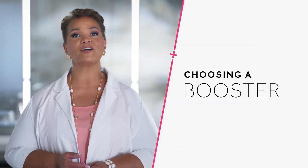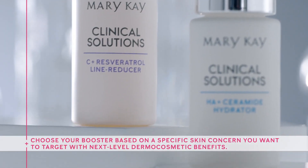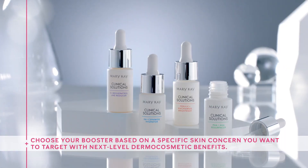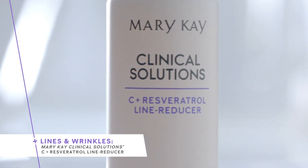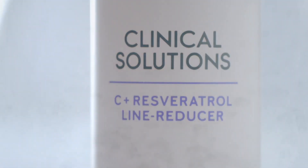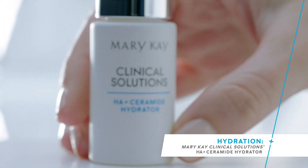Now that you're a little more informed about boosters, let's talk about how you choose the right one for you. Boosters complement your skin care regimen by targeting a specific skin concern. If you want to focus on an issue like lines and wrinkles, you choose the Mary Kay Clinical Solutions C plus resveratrol line reducer. If your main concern is hydration, you may want to use the Mary Kay Clinical Solutions HA plus ceramide hydrator.